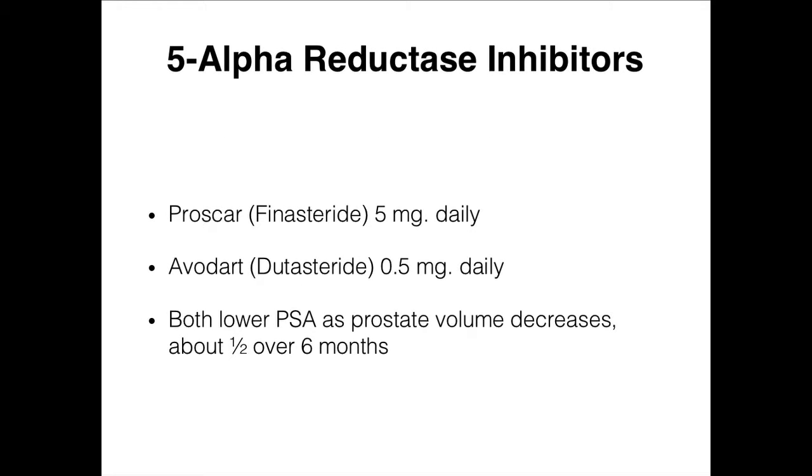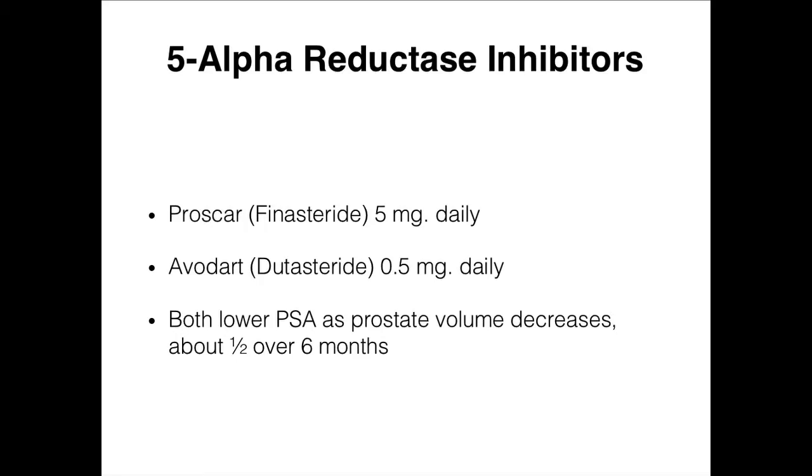There are only two drugs in the 5-alpha reductase inhibitor category. Proscar — or finasteride — comes in five milligrams, one dose. Avodart — dutasteride — comes in 0.5 milligrams. Both drugs are now generic; finasteride has been for quite a while, dutasteride just recently turned generic. Both do the same thing. Dutasteride has a dual mechanism, so it may work a little faster, though the evidence isn't definitive.